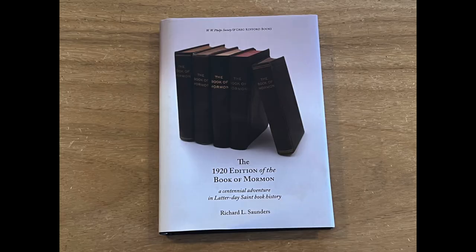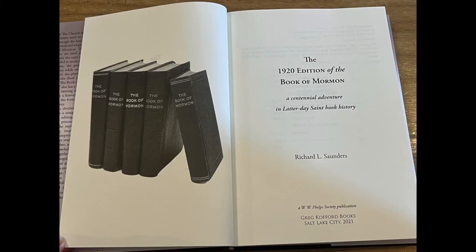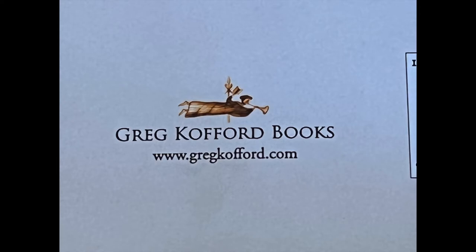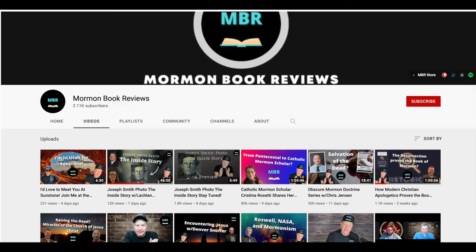So all in all, I'm very impressed with this book called the 1920 Edition of the Book of Mormon by Richard Saunders — a comprehensive and historical analysis and bibliography of all of the 1920 printings of the Book of Mormon. This is some wonderful background history and has become a great reference material for Book of Mormon research. This was recently published and can be picked up at the Greg Kofford website and other book sale websites.